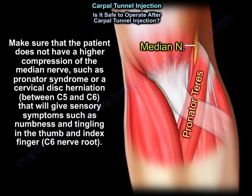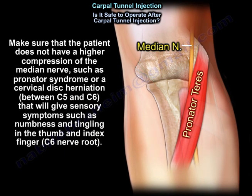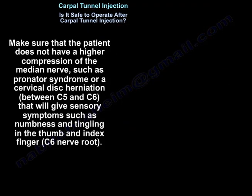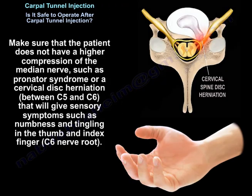Make sure that the patient does not have a higher compression of the median nerve, like pronator syndrome, or a cervical disc herniation between C5 and C6 that will give sensory symptoms such as numbness and tingling in the thumb and index finger.